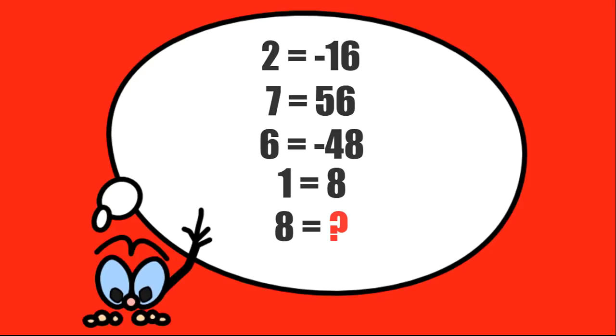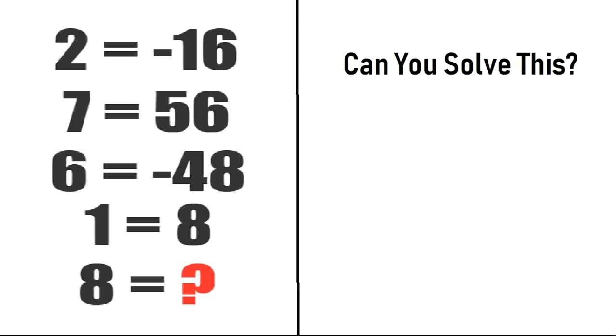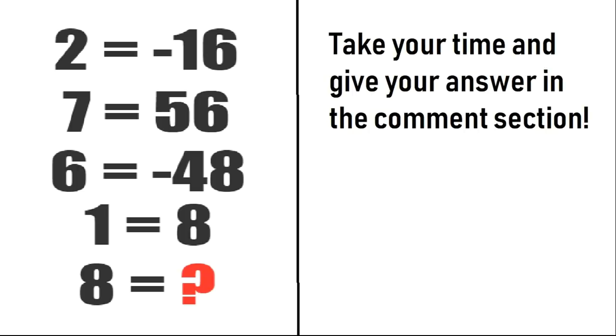Now the fourth math puzzle: 2 equals minus 16, 7 equals 56, 6 equals minus 48, 1 equals 8. You have to solve what 8 equals. Can you solve this? Take your time and give your answers in the comment section. After that, I will tell you the correct solution of this puzzle.